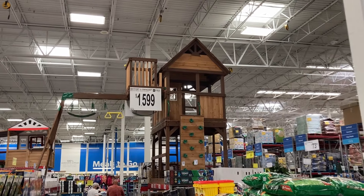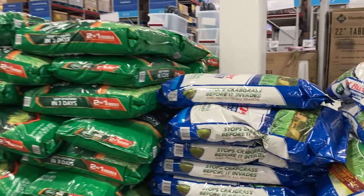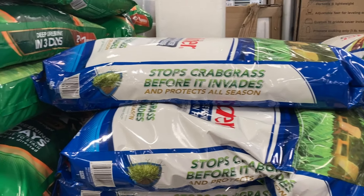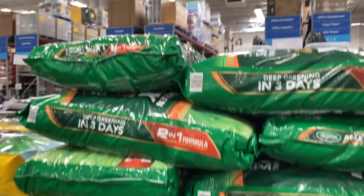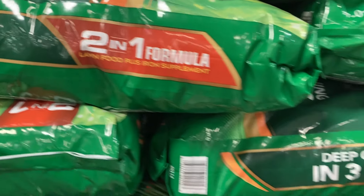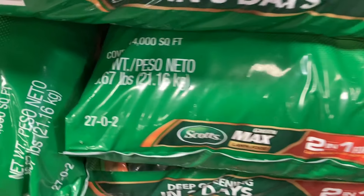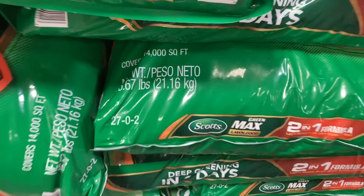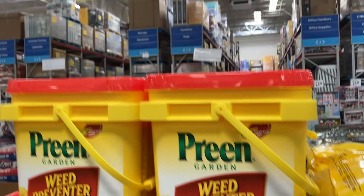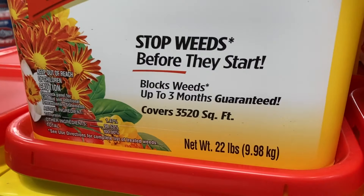And if you are looking for a swing set for your backyard, Sam's Club has them for $1,599, and that one looks super cool. And then moving on for $84.98, they have the Turf Builder — the two-in-one formula. This will make your grass super green. It's a lawn food and iron supplement for $73.98, in like 46-pound bags. And then in yellow, the Weed Preventer — this one is $22.98, a 22-pound container.